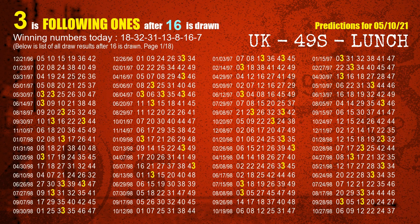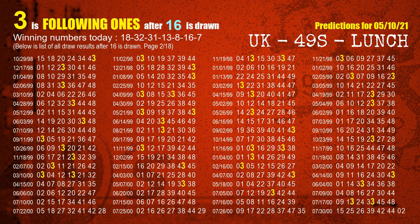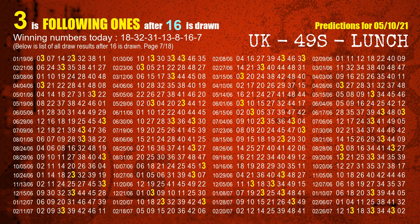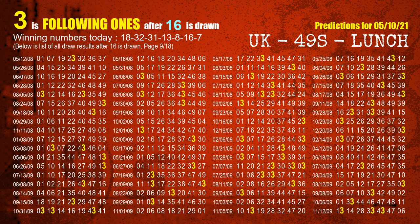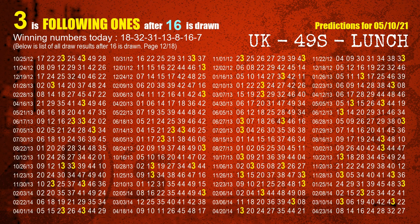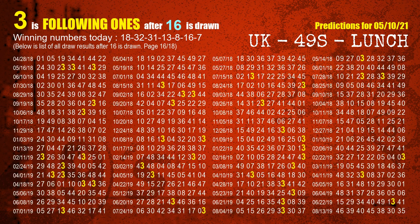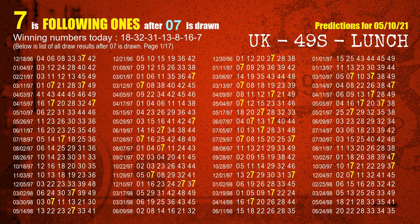The sixth winning number is 16. The most frequently following units digit is 3 when 16 is the winning number in the last draw. The booster number is 07. The most frequently following units digit is 7 when 07 is the winning number in the last draw.